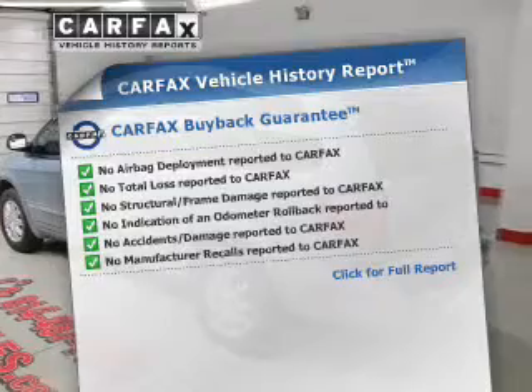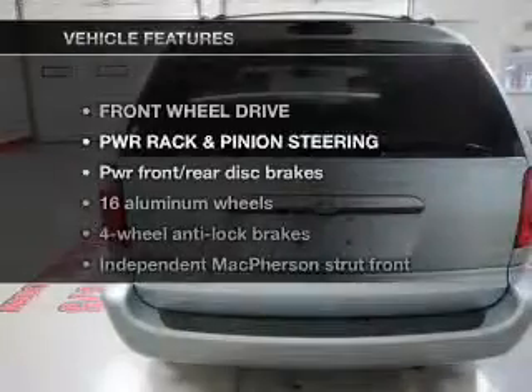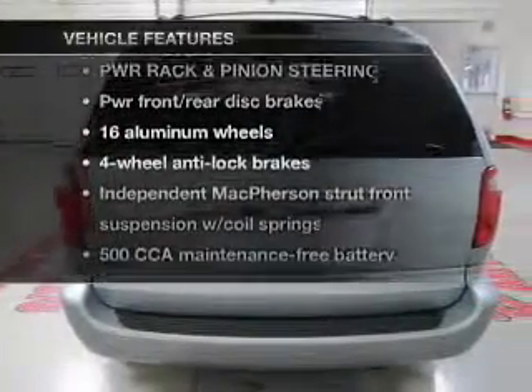Visit www.carfax.com. Plus, enjoy these notable features that are included in this vehicle.